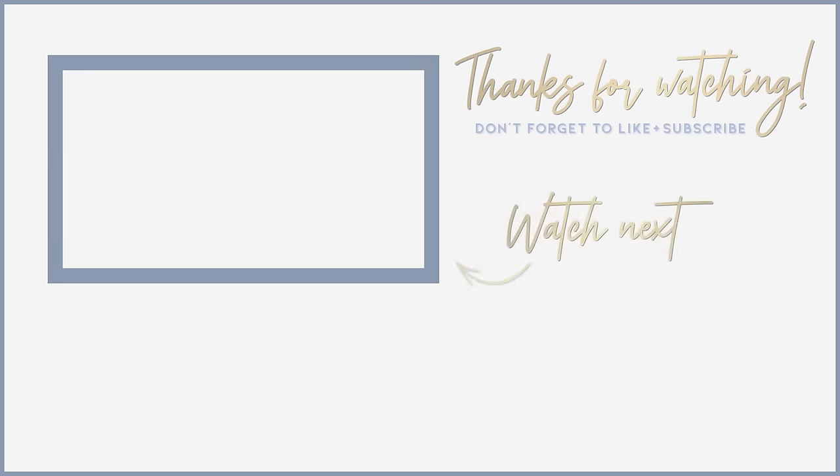Let me know if you guys like this style of video — I really enjoyed filming it because I love watching YouTube videos when I get ready but I can't do that if I'm filming. Give this video a like if you like this style of video, and I hope you guys enjoy it — don't forget to like and subscribe.